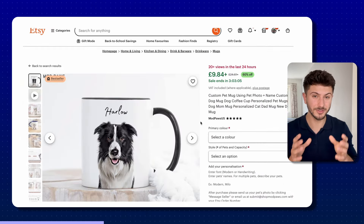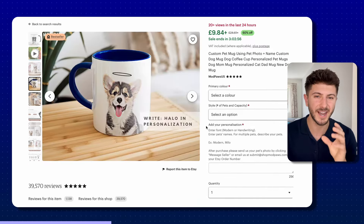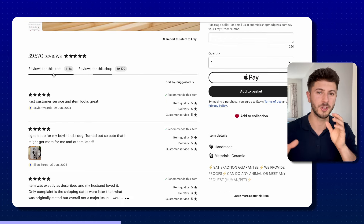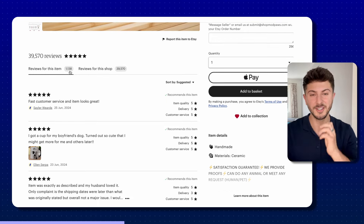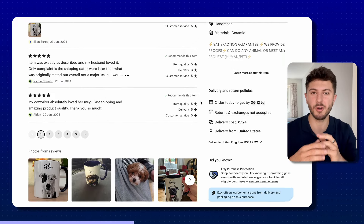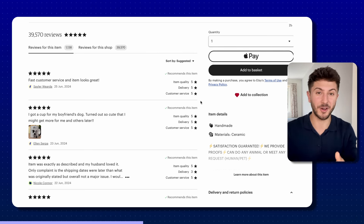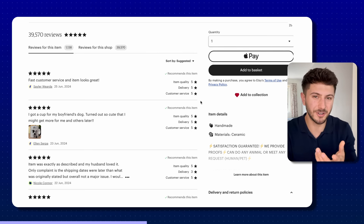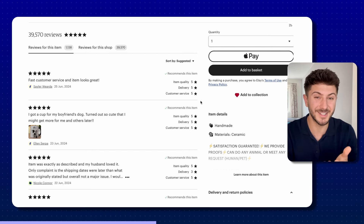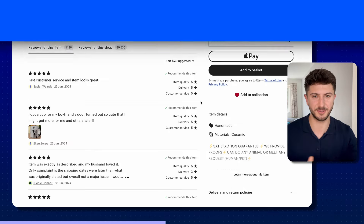I also recommend clicking onto some of these items on Etsy to see how many reviews they've actually got — not the shop reviews, but the item-specific reviews. In general, if an item has got more than 10 reviews, and roughly only 10% of buyers leave a review, then you can assume that item has probably made 100-plus sales. That's a pretty good indication that there is a decent level of demand for that niche.